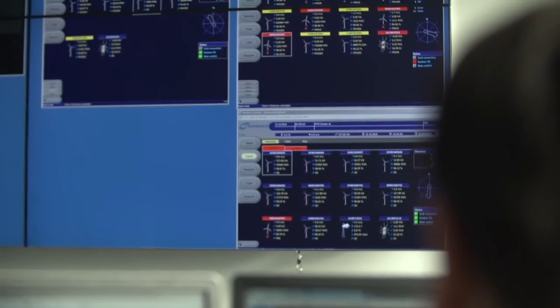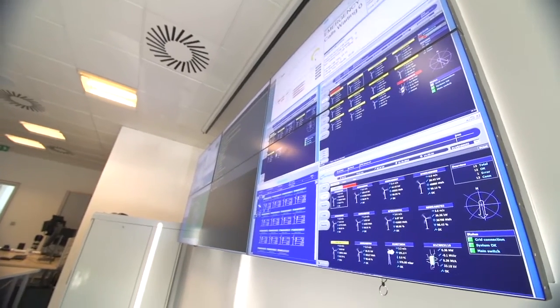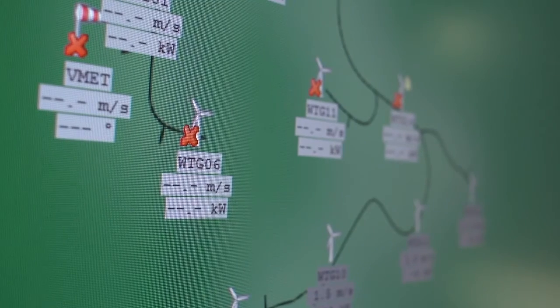The reason we have the control centre is it allows us to centralise a lot of the core services that we need to provide on a day-to-day basis to run these assets. In effect we take advantage of the economies of scale — it would not be cost effective to try and provide those services on an asset-by-asset basis. We've got a constant and consistent point of contact.